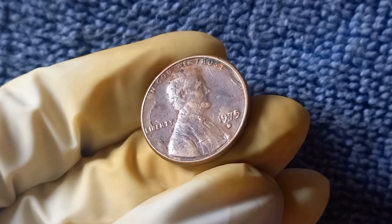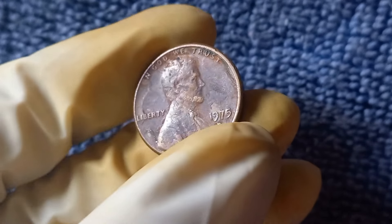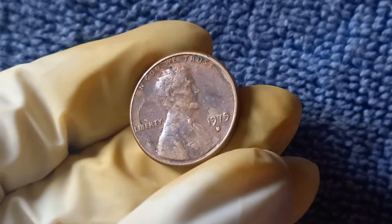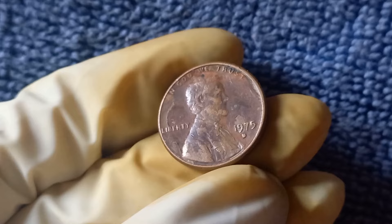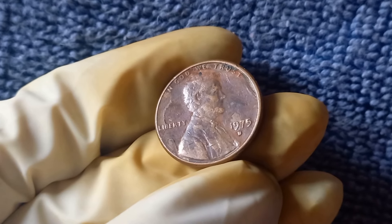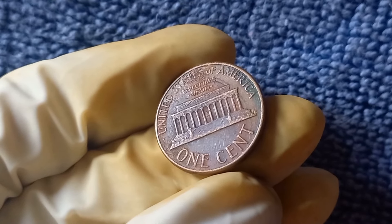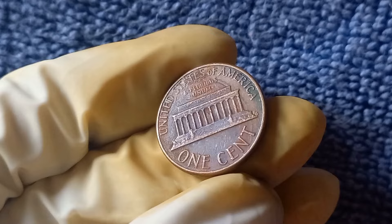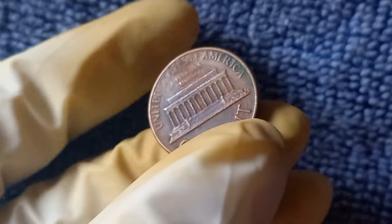In conclusion, the 1975 D Mint Mark Lincoln penny is a unique and valuable coin that holds a special place in the hearts of collectors. Whether you're a seasoned numismatist or just starting out in the world of coin collecting, the allure of this rare penny is undeniable. Who knows — you may be the lucky owner of a 1975 D penny worth $1.2 million.